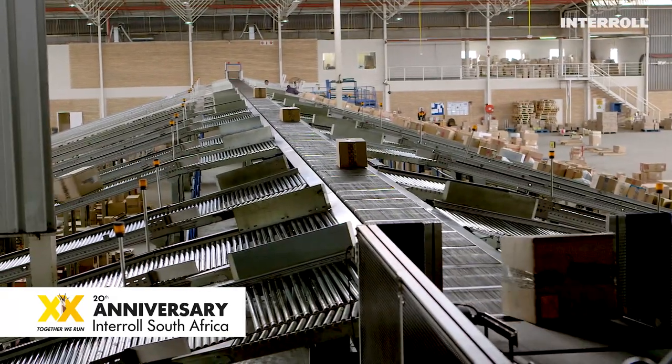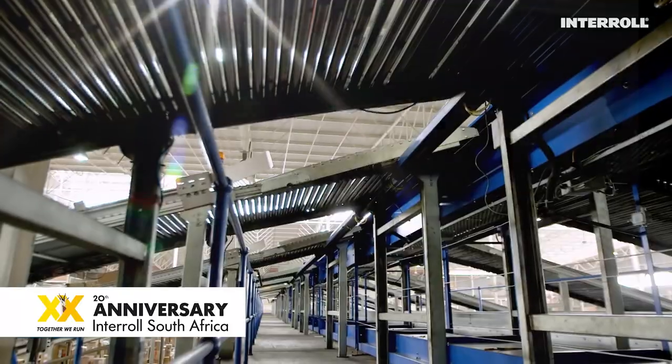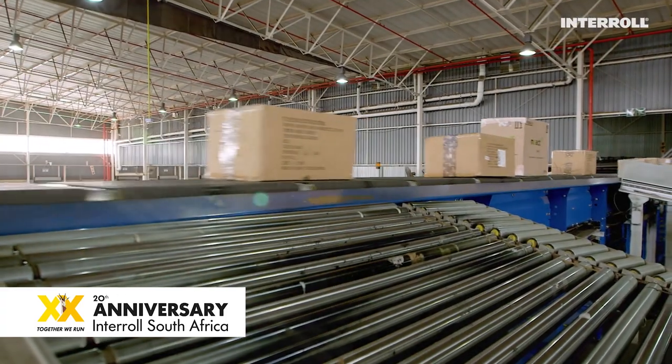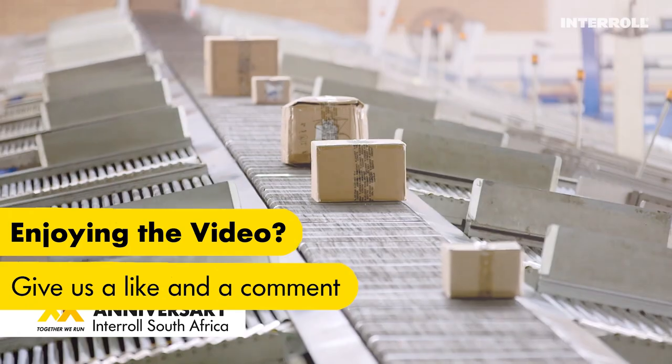In 2004, Interroll installed its first sorter outside Europe for Edcon in South Africa. The return on investment was realized many years ago, and now Edcon enjoys the benefits of a sound and proven decision made more than 14 years ago.